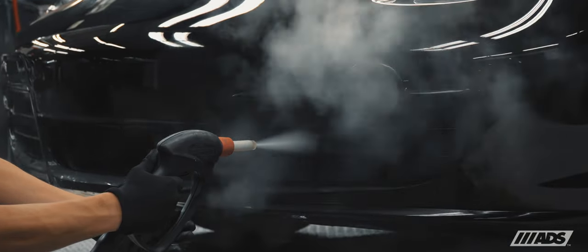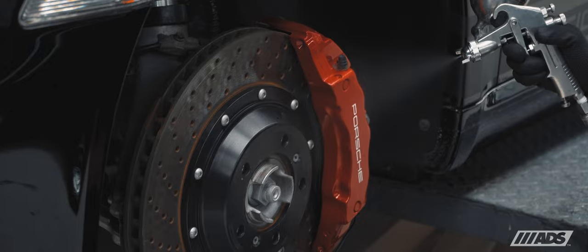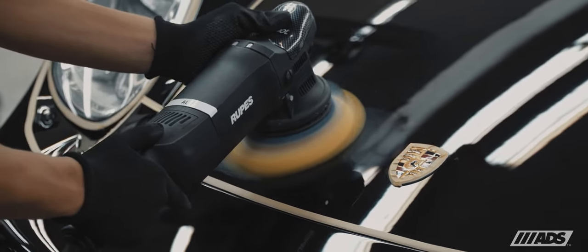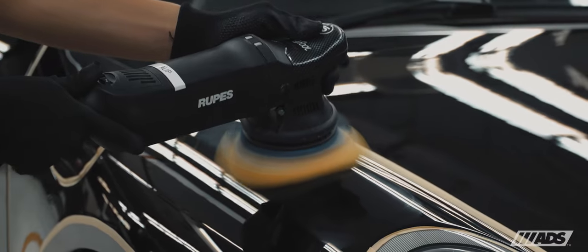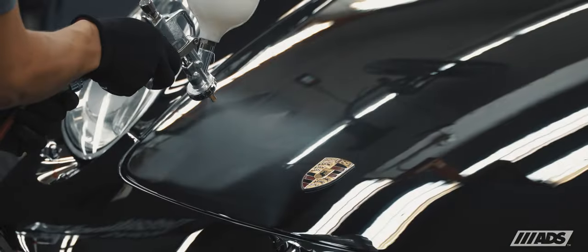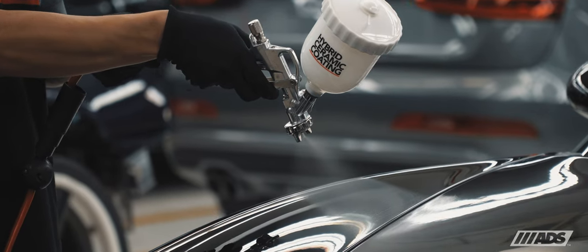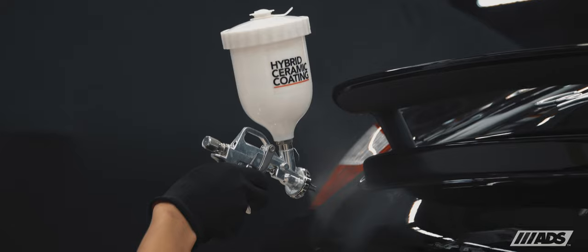The Cayman S underwent our signature detailing program next, which covers the exterior, interior, and the coachwork. A multi-stage paintwork correction and enhancement process takes the freshly cured paint and produces a spectacular high gloss finish with sharp reflections. Once the perfect finish is achieved, our hybrid ceramic coating system is then layered and cured using infrared lamps to ensure a durable cross-linking process between them.